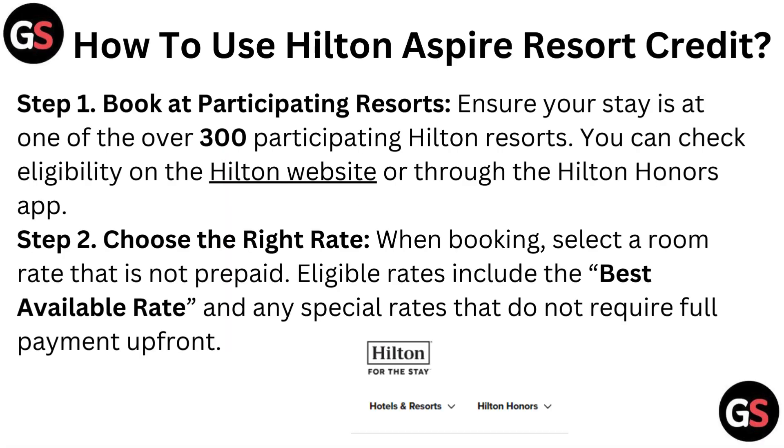Step 2: Choose the right rate. When booking, select a room rate that is not prepaid. Eligible rates include the best available rate and any special rate that does not require full payment upfront.